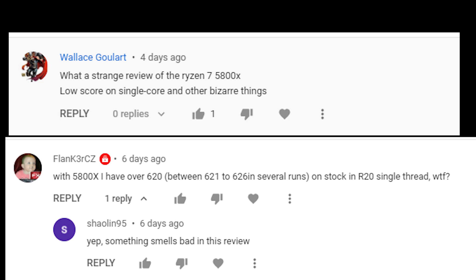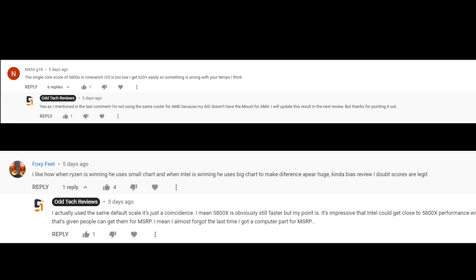Disclaimer on the 5800X score: the AIO I am using does not have an AM4 mount bracket, so these scores are tested with a cheap air cooler. With the limited thermal budget, it is not achieving the max PBO frequencies, which is why it's getting lower than usual scores. A lot of viewers have pointed that out, but I don't have the 5800X on hand right now so I cannot retest it. It is not that I intentionally lowered the score for AMD to make Intel look better — Intel did not sponsor this review, and I myself am using the 5900X while writing this. It is completely due to the limitation of testing equipment.